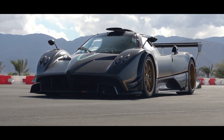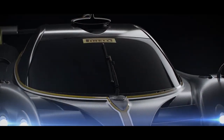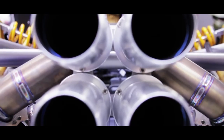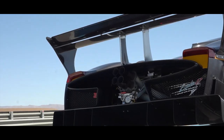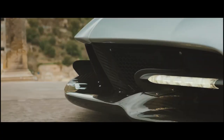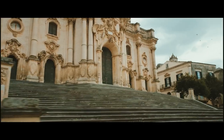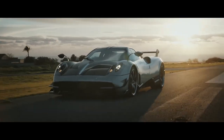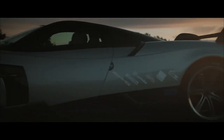From the assembly line to the final product, you'll see how Pagani blends performance and beauty to create cars that are as stunning to look at as they are to drive. We'll show you the high-tech systems, the skilled craftsmanship, and the love and passion that goes into each and every Pagani car. So if you're ready to see what it takes to build a car that's truly one of a kind, come along for the ride inside Pagani's exquisite art car production line.